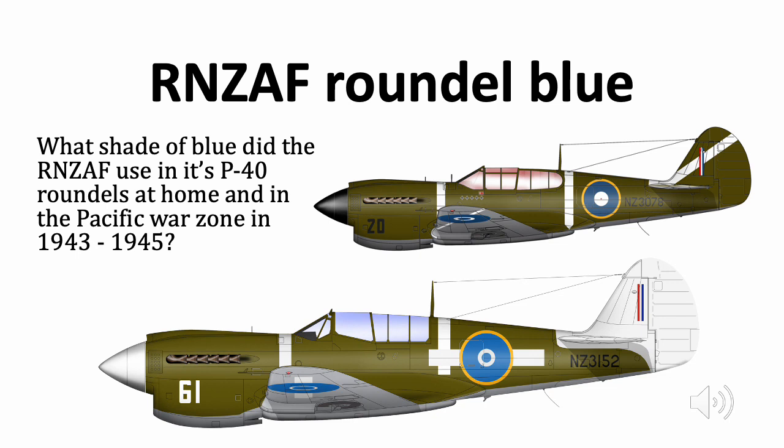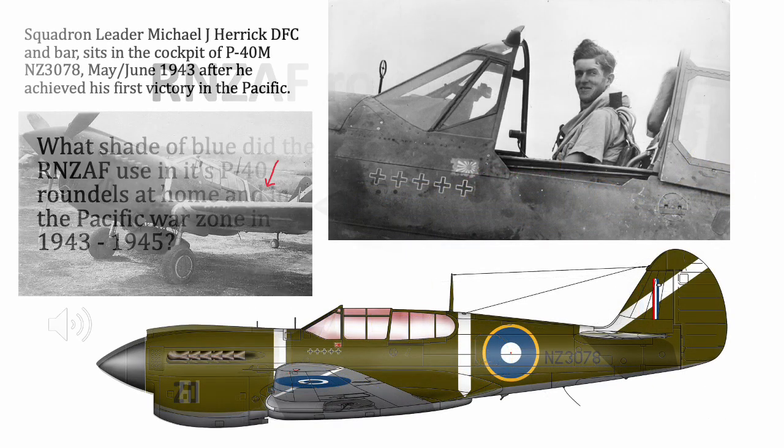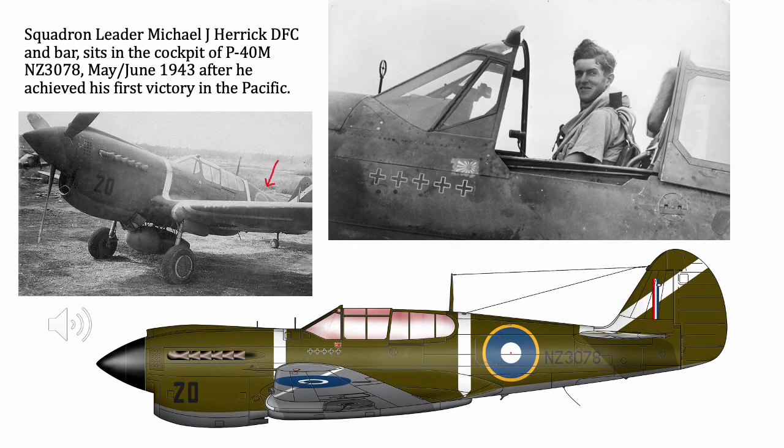Through to the blue-white-blue with bar roundels that appeared on our P40s and F4U Corsairs. This slide includes a photo of Squadron Leader Michael Herrick sitting in the cockpit of NZ 3078. Michael Herrick commanded a New Zealand fighter squadron in the Pacific War in 1943. In the photo of the port side of this aircraft, I've got a red arrow pointing to the fuselage roundel, which appears to be a medium blue even though it's a grayscale photograph.